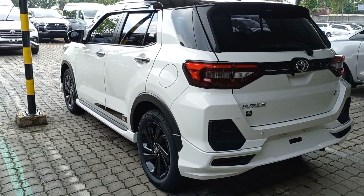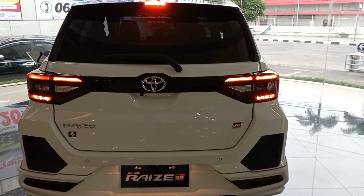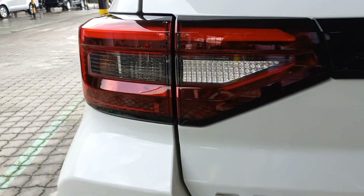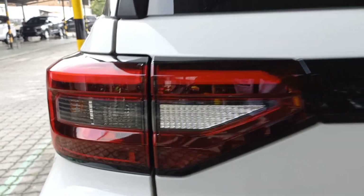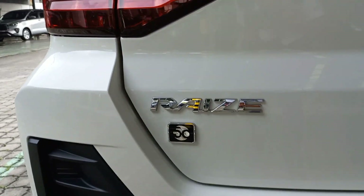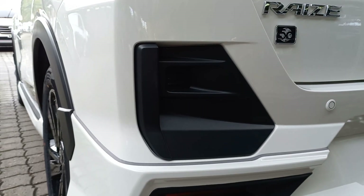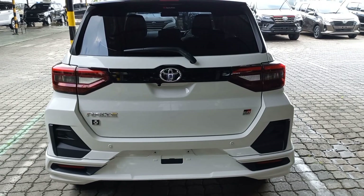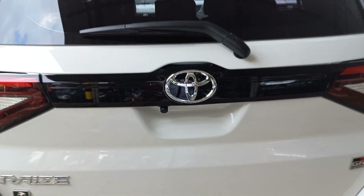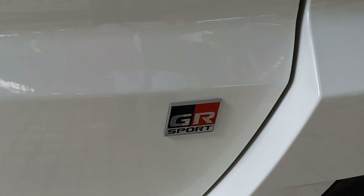Kemudian kita lanjut untuk melihat tampilan belakangnya. Dapat kita lihat rear lamp atau stop lamp-nya LED. Ada emblem Toyota Raize dan logo 50 tahun Toyota Indonesia. Ini dia desain aerokit pada bumper bagian belakang. Dan ini kamera mundur atau kamera parking. Serta dapat kita lihat emblem GR Sport pada pintu bagasi bagian belakang.